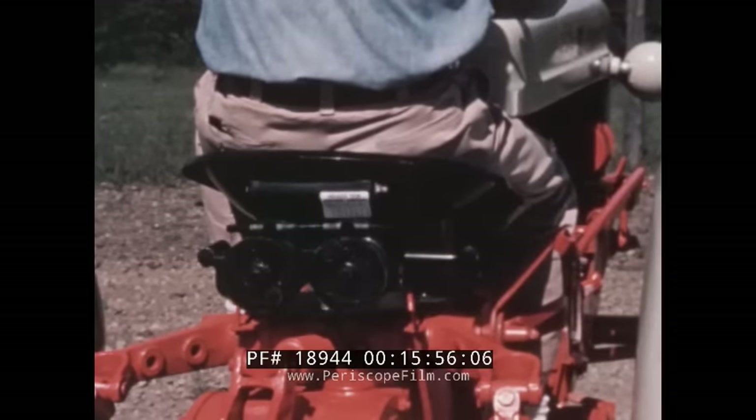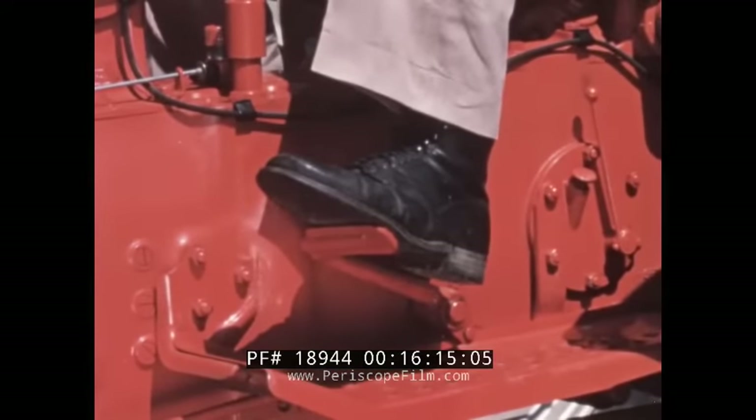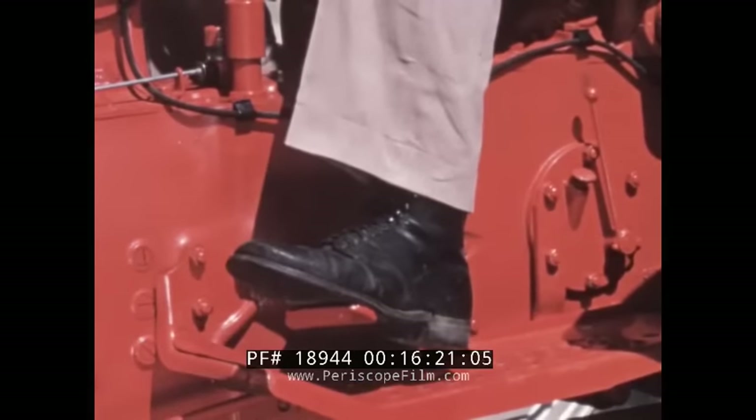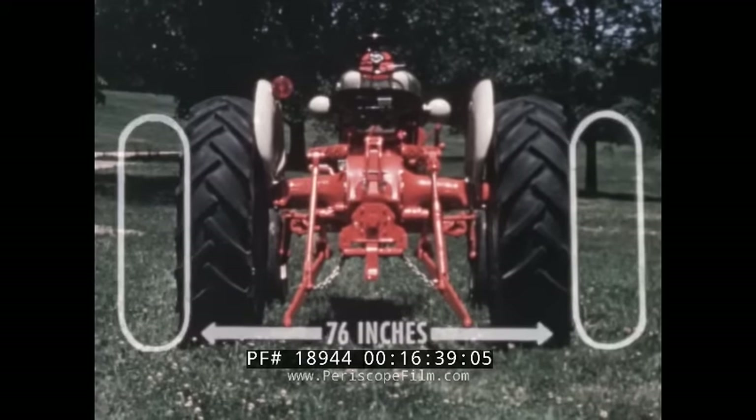The shock-insulated RestoRide seat is a Ford comfort feature that makes a big difference in how you feel after a long day's work in the field. Another appreciated feature is live power takeoff operated from the clutch pedal. Push the clutch halfway and it stops the forward travel of the tractor while the PTO continues to operate. Push the pedal all the way and both the tractor and the PTO-driven machine stop. Still another major feature of the 961 PowerMaster is power adjustment of the rear wheels for any spacing between 56 and 76 inches.